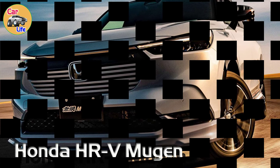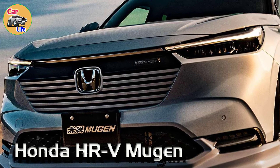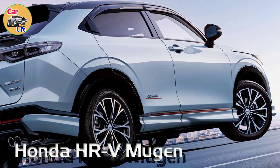New Honda HR-V looks attractive with Muggin upgrades! Honda introduced the global HR-V a couple of months ago and tuners are already coming out with aftermarket packages. Muggin isn't just any tuner, but a company founded by Hiro Toshi Honda, none other than the son of Honda founder Soichiro Honda.